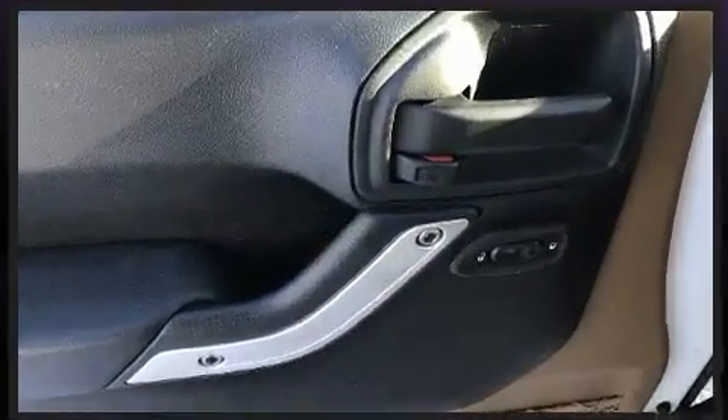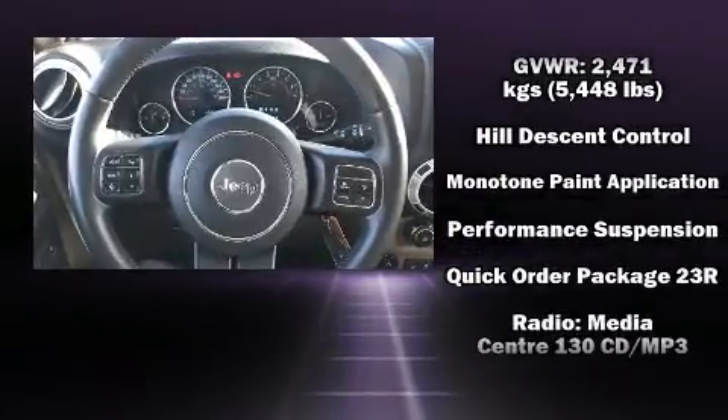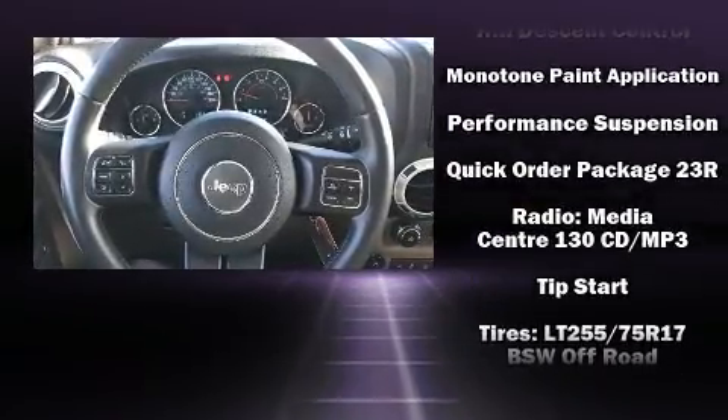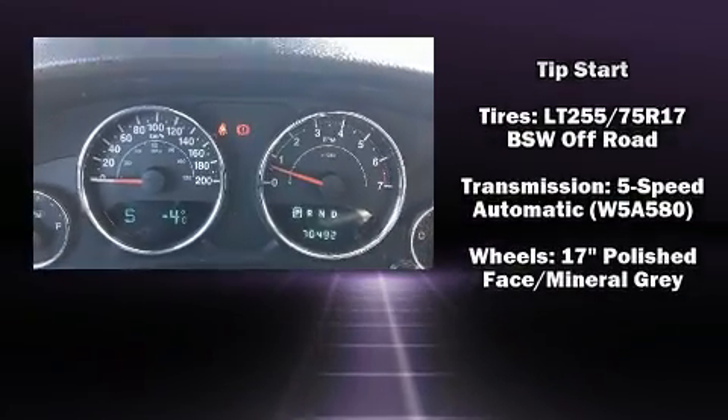Safety equipment has been integrated throughout, including dual front impact airbags with occupant sensing airbag, integrated rollover protection, traction control, brake assist, a security system, and four-wheel disc brakes with ABS.